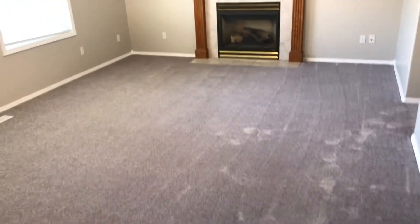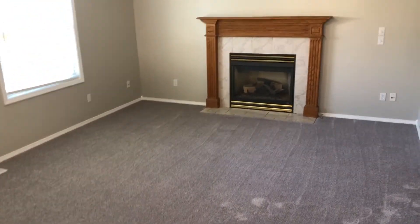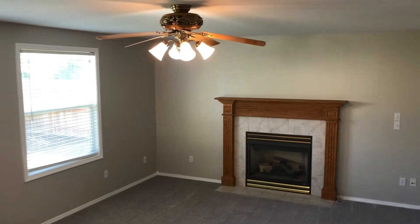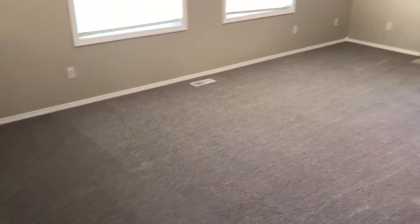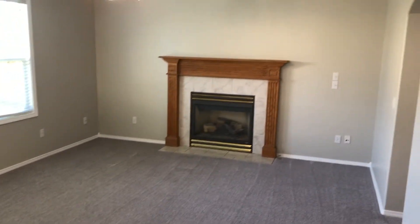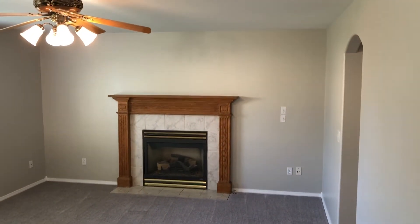Then you have the huge family room — a couple steps down. It gives the house a little bit of a different vibe or elevation when you have the step-down family room. Really like that. New carpet. Gas fireplace — just flip the switch and instant fire.